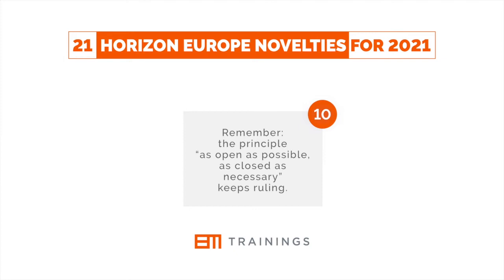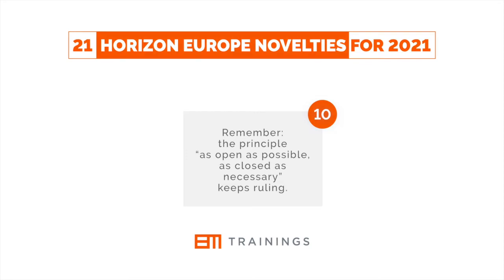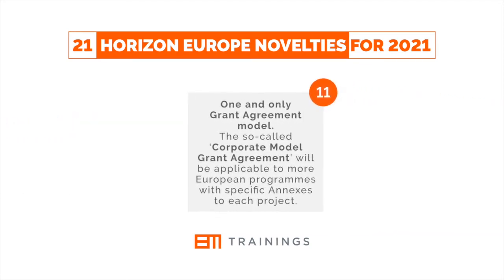Remember the principle: as open as possible, as closed as necessary, keeps ruling. One and only one grant agreement model — the so-called corporate model grant agreement will be applicable to more European programs with specific annexes to each project.